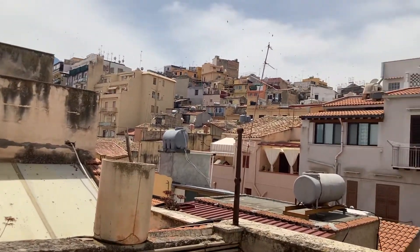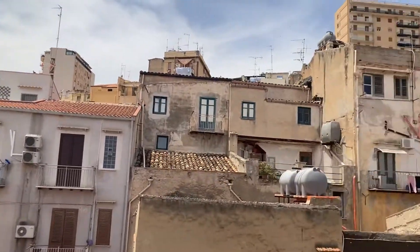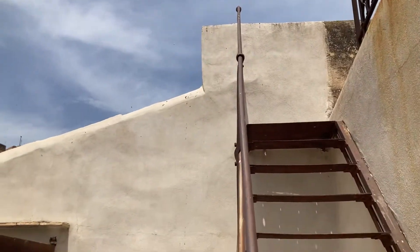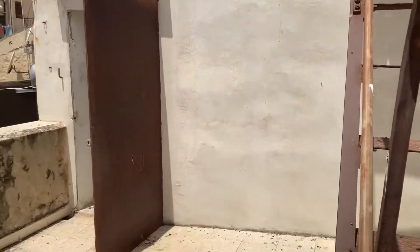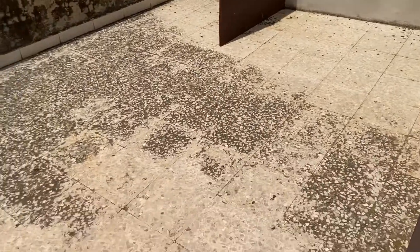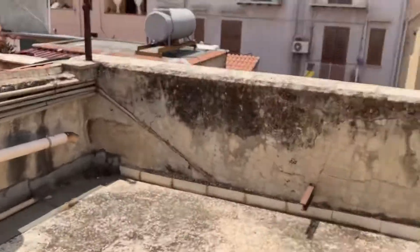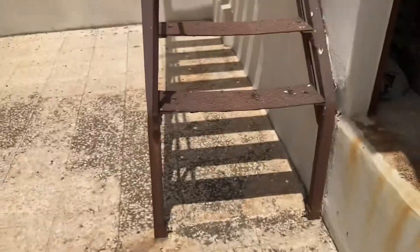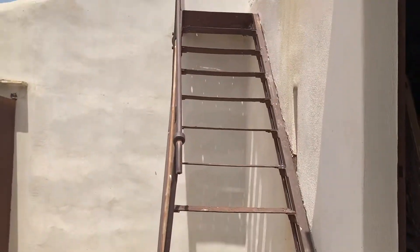This lower terrace has got a town view as well. It needs to be fixed up — I would strongly suggest that this stairway is replaced, because it's...